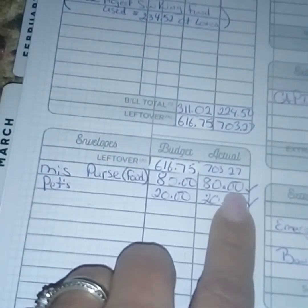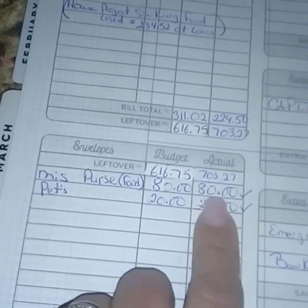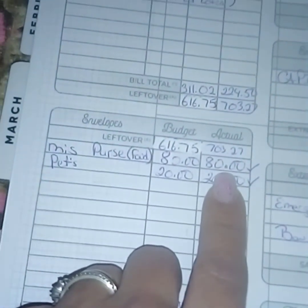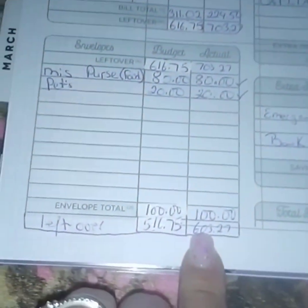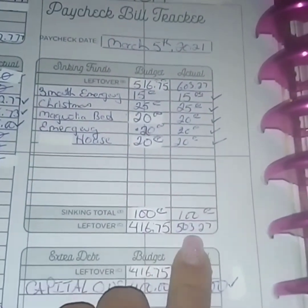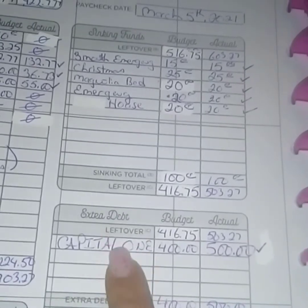With all that out of my paycheck, I was left with $703.27. I decided to put a bit more toward food than before — $80 going into my purse if I have to stop and get food, and $20 for the pets envelope. That leaves me with $603.27.